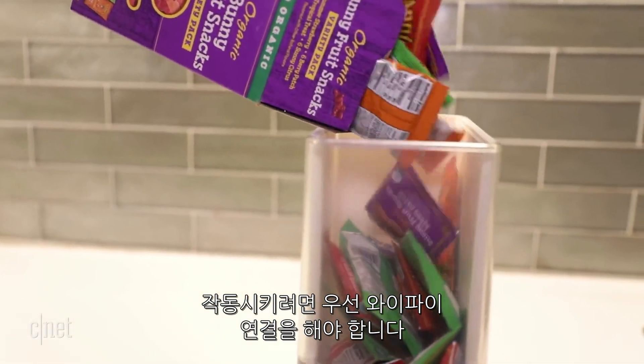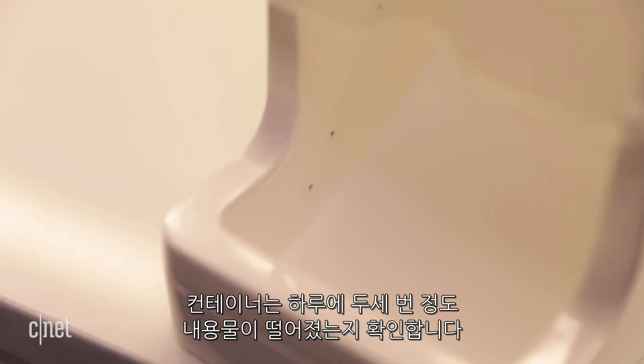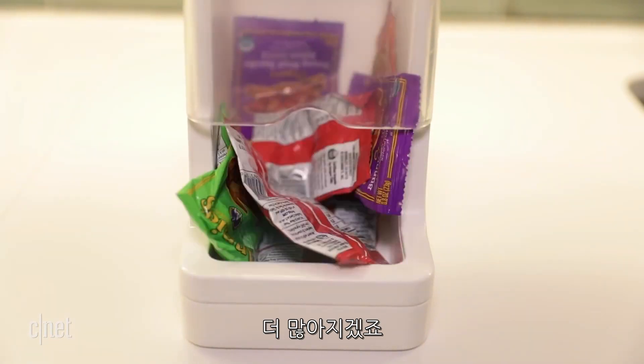When you set up the container, you use the app to sync it with your home WiFi, and you pick a snack or coffee pod from the approved list. The container sensors will check the status of your supply twice, maybe three times a day. It learns over time, so if you go through something faster, it'll check it more often.